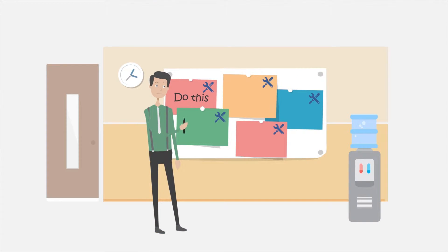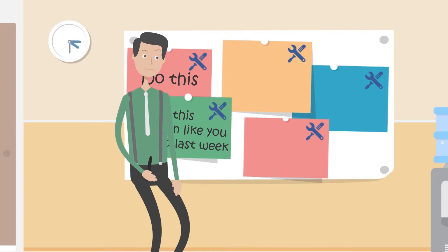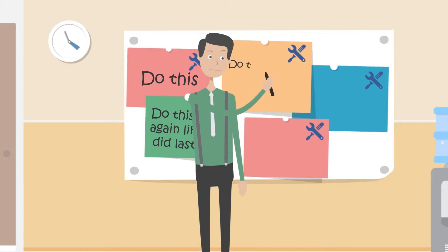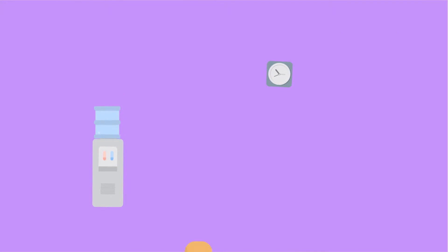Unlike manual or homegrown systems using Outlook or other email systems to track work orders, we offer a configurable and specialized set of tools that enables you to build tasks and then have them recur on your staff's calendars.